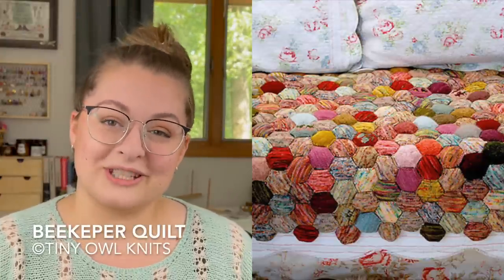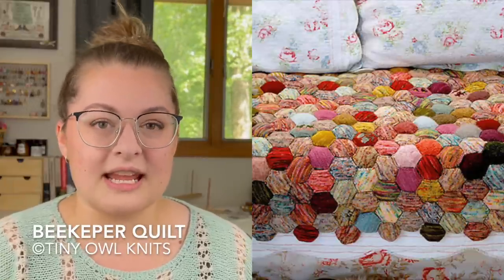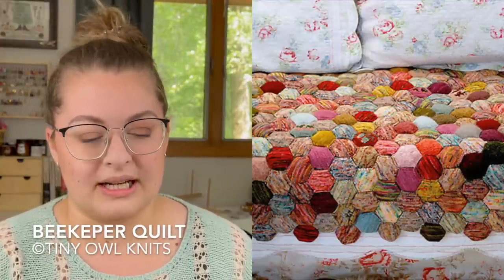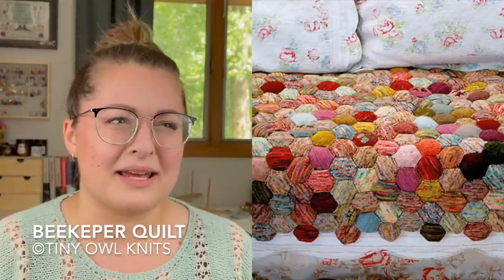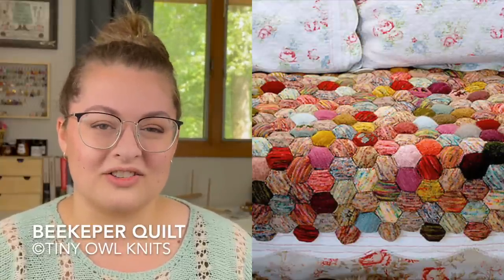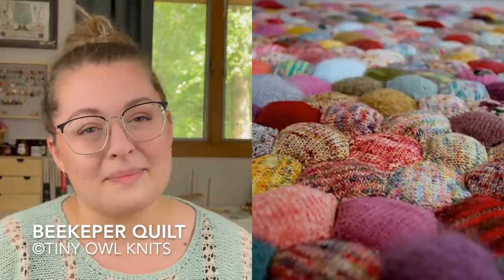Moving on, the next pattern is also a knitting pattern — the Beekeeper Quilt by Tiny Owl Knits. This one is really cool; I haven't seen anything like it before. It's hexagons, but they're knit double in the round. I don't own the pattern, but I've seen so many people knit it and it's beautiful, so I trust it. Somehow it's knit in the round to make each hexagon double thick.